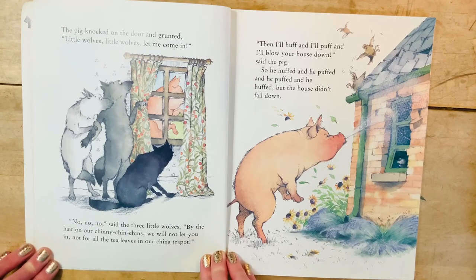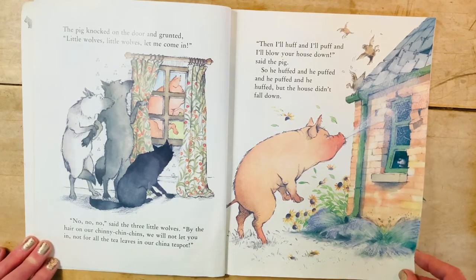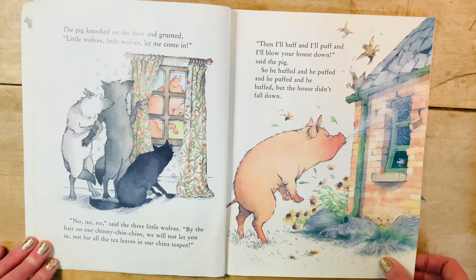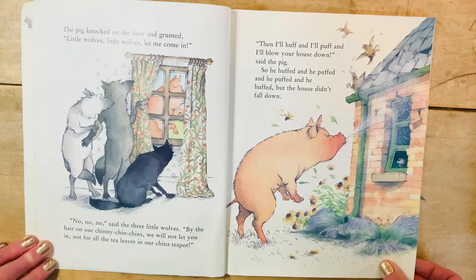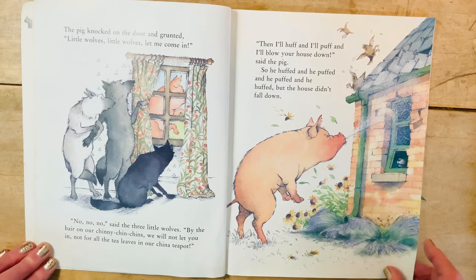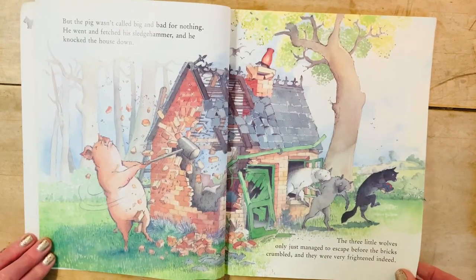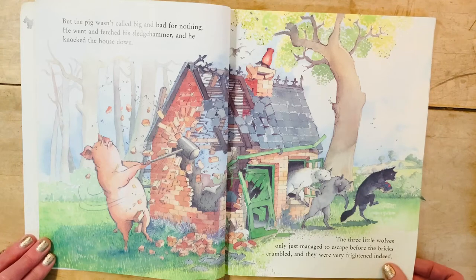'Little wolves, little wolves, let me come in.' 'No, no, no,' said the three little wolves. 'By the hair of our chinny-chin-chins, we will not let you in — not for all the tea leaves in our china pot.' 'Then I'll huff and I'll puff and I'll blow your house down,' said the pig. So he huffed and he puffed and he puffed and he huffed, but the house didn't fall down. But the pig wasn't called big and bad for nothing — he went and fetched his sledgehammer and knocked the house down.